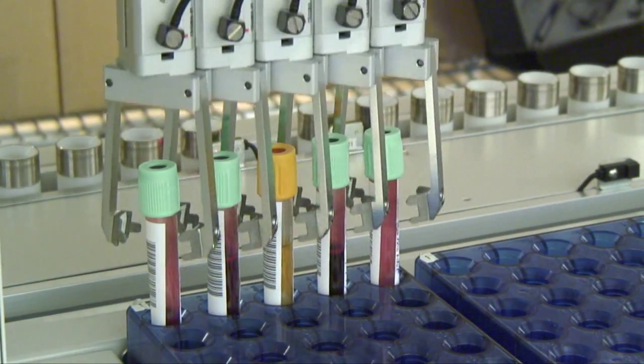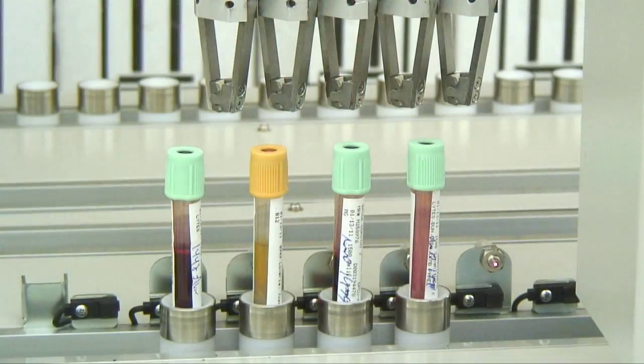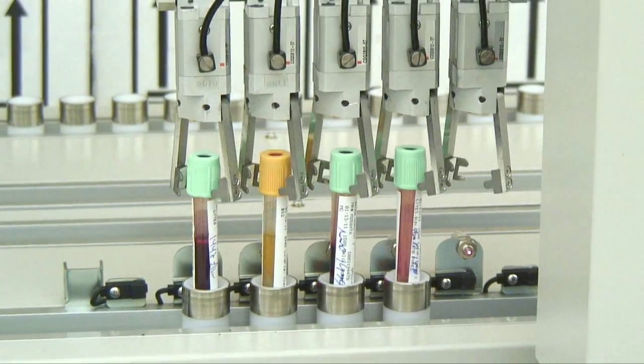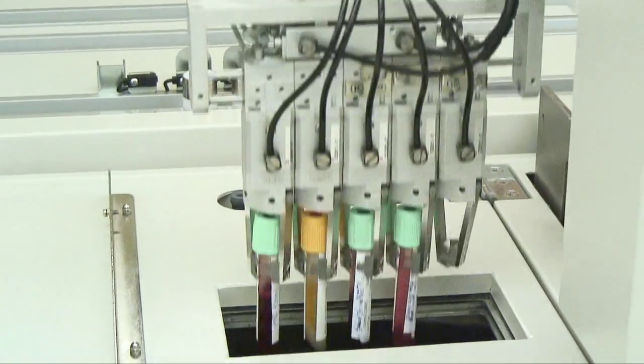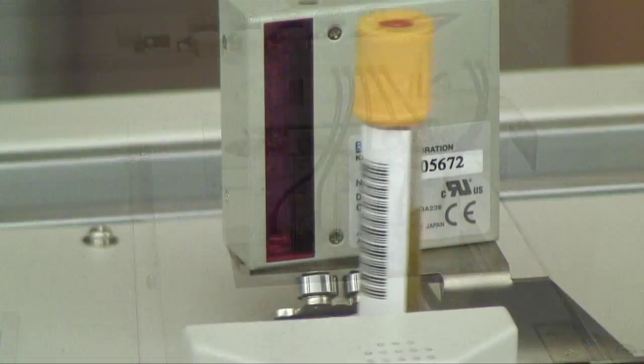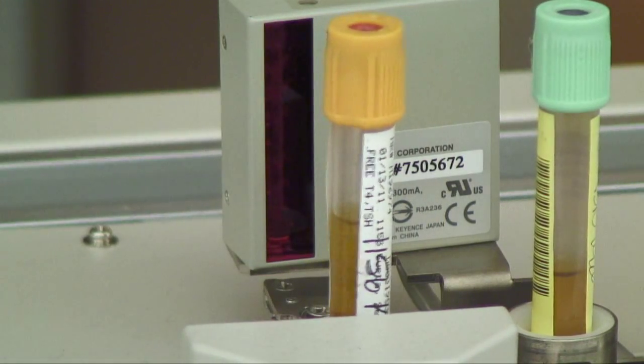One of the busiest areas in the lab is chemistry. This is where blood levels are analyzed. These levels help the doctor diagnose cancer, heart attacks, kidney and liver disease, thyroid problems, and a myriad of other conditions. Once a patient is diagnosed with a disease like diabetes, the chemistry tests are crucial in monitoring the effectiveness of treatment.